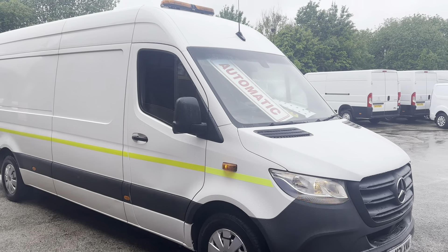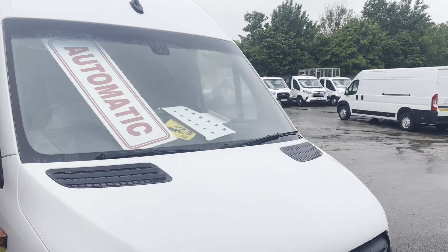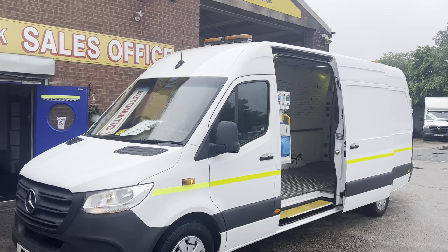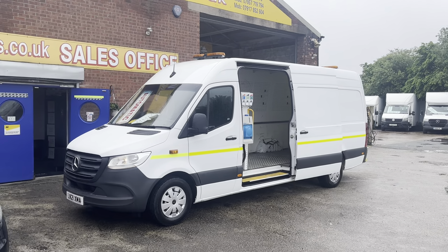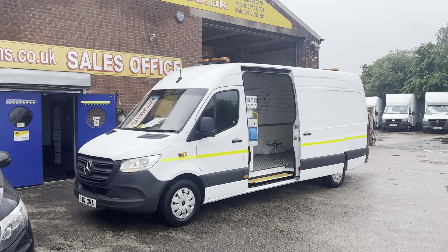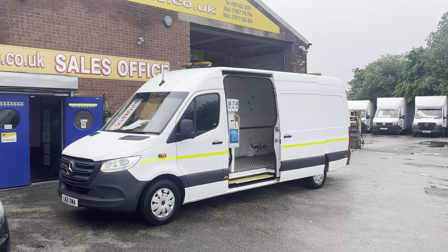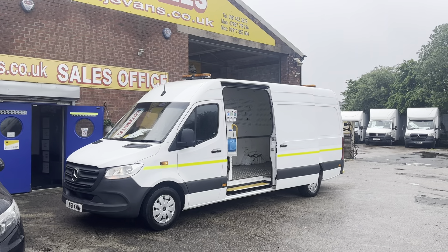Welcome to JNS Commercial Van Sales Limited. A nice, rare vehicle here today — you don't see many of these on the market. This one is a Mercedes Sprinter long wheelbase full high roof, 2021 reg, with the bigger 317 CDI, 170 brake horsepower automatic engine.